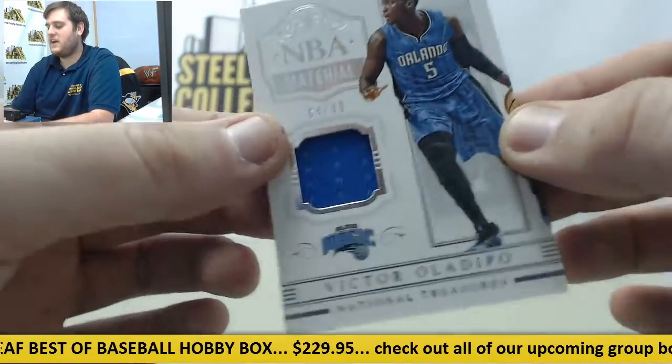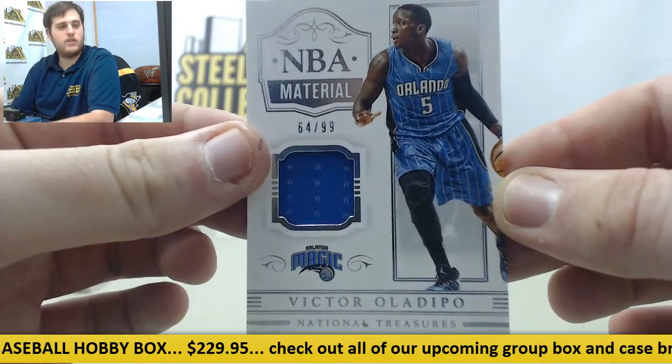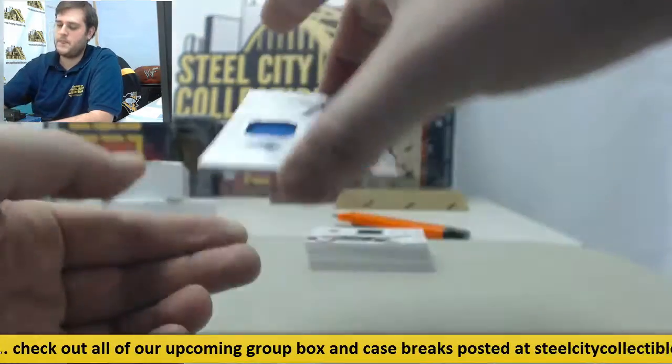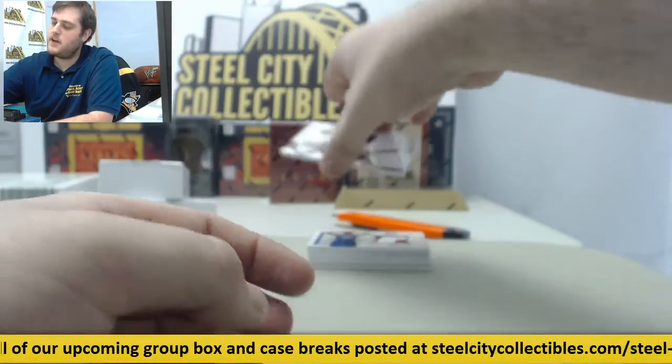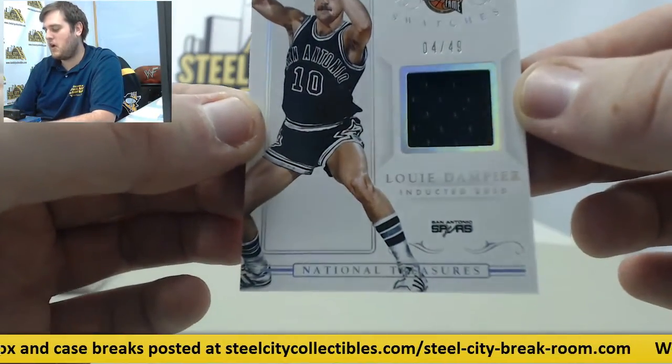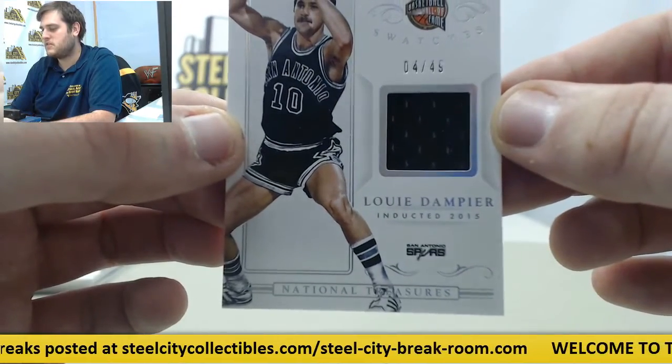Coming up next, out of 99 with the Jersey Swatch NBA material — Victor Oladipo. Up next, out of 49, Louie Dampier — Springfield Basketball Hall of Fame for the Spurs.